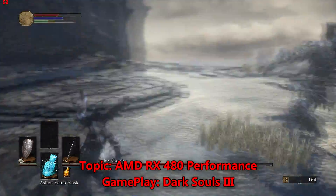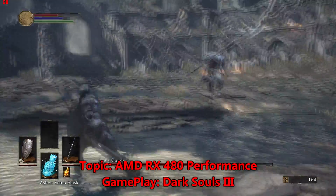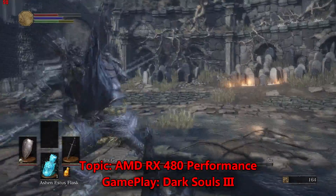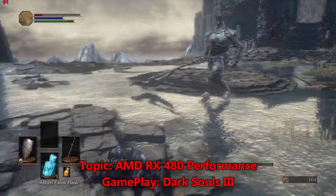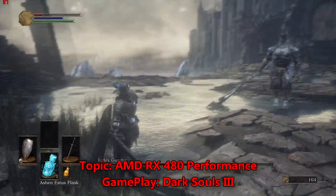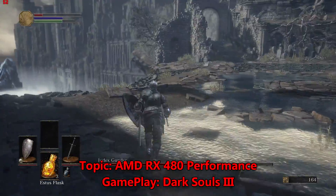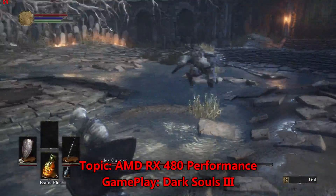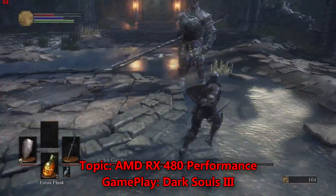AMD is going to be covering the mainstream market with these graphics cards. The slide shows head-to-head performance and a sub-150 watt power draw compared to the 970 and the 980. It's also confirmed that the graphics card is going to be powered with a single 6-pin connector, with DirectX 12 async compute, DisplayPort 1.4, full HEVC support, and HDR ready.